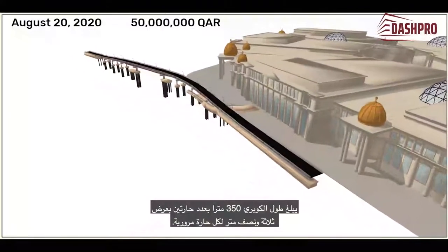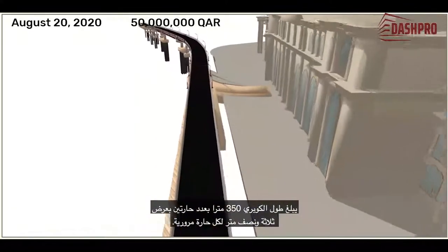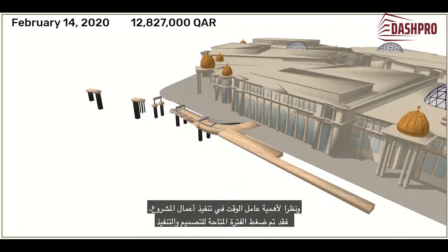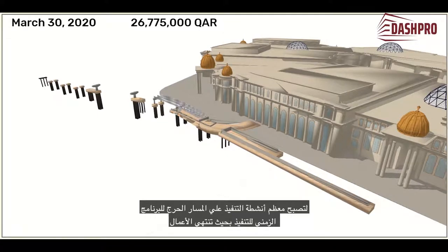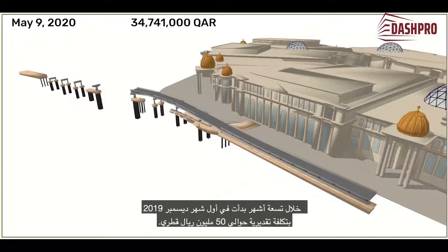The bridge is 350 metres long, with two traffic lanes, each of which are 3.5 metres wide. Given the importance of the time factor, the period available for design and implementation has been compressed, with most activities on the critical path. Work ends within nine months of the starting date, the 1st of December 2019, at an estimated cost of about 50 million Qatari riyals.